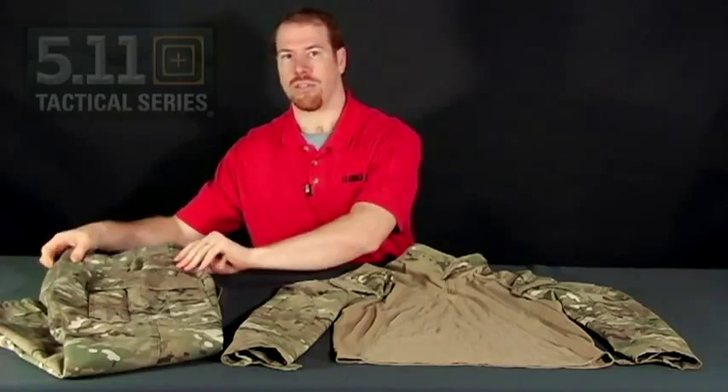To complement the 5.11 Rapid Assault Shirt, we are also offering an exclusive Multicam TDU pant. This is one of 5.11's most requested styles, considered by many as the new standard and a replacement for the old style BDU.